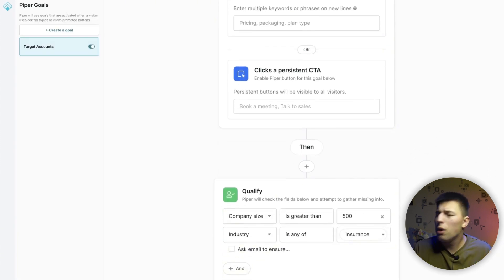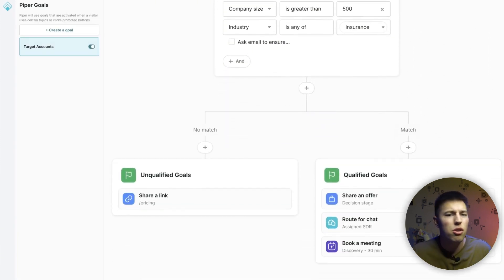Remember the goals where Piper knows where to push leads based on buying intent? You need to set those up as well. You give Piper the criteria to qualify leads, and if a lead matches your ICP, you can tell Piper to push for a demo. If the lead doesn't match the ICP, Piper can redirect that visitor anywhere else you'd like.